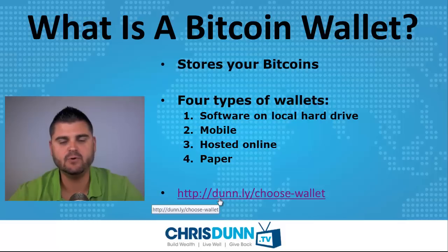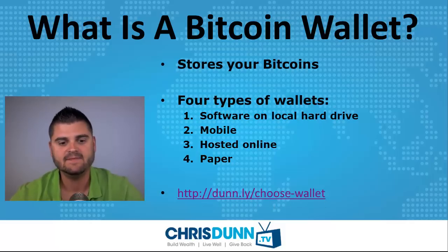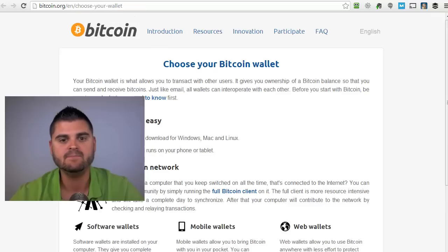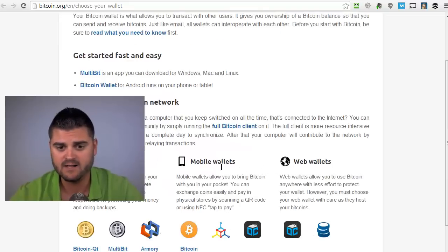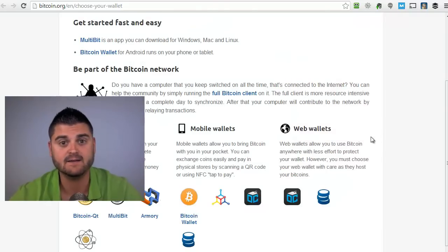I have all the links below in the description, but if you click the link that says done.ly forward slash choose-wallet, that'll actually bring you to the Bitcoin.org website and you'll see the different options. You have software wallets, mobile wallets, and web wallets. They don't talk about paper wallets on here, but we'll get to that in a second.